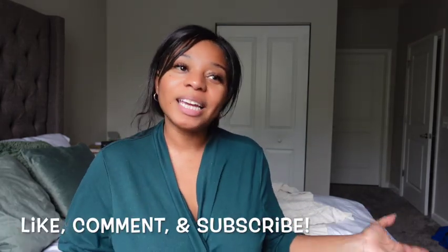Thank you so much for joining me for this video. If you're new here, please don't forget to like, comment, and subscribe — it's free and it helps me out a lot. And if you're not new here, thank you so much for joining me back for another vlog.